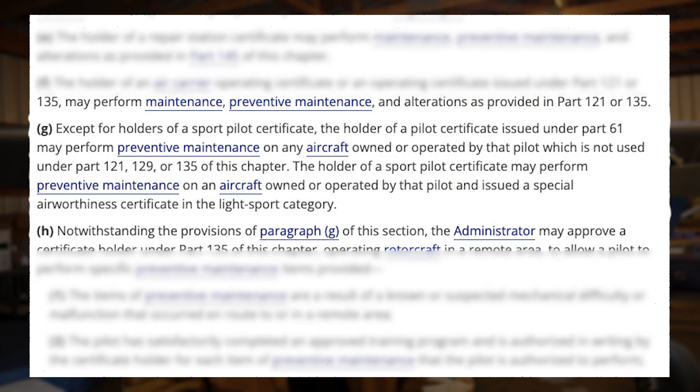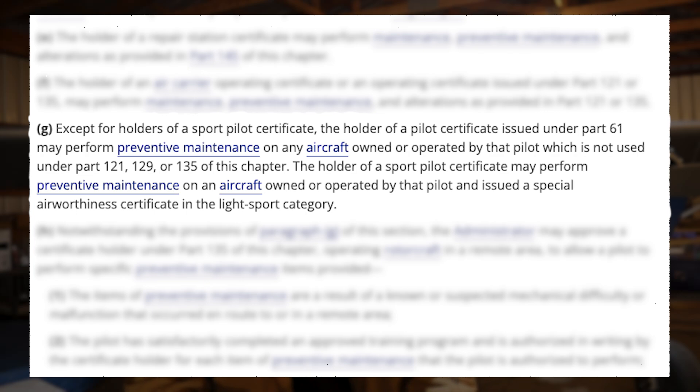Let's talk about who can perform preventative maintenance. Per FAR 43.3, the minimum authorization required is a private pilot certificate issued under Part 61, assuming the aircraft is being used for normal operations. There are some exceptions where a sport pilot certificate can apply, but for the scope of this discussion I'll refer to the private pilot as the more common viewer. So the minimum requirement is a private pilot certificate or higher — meaning a student pilot, even if they own the aircraft, legally cannot perform preventative maintenance. In addition, you can't work on an aircraft that you don't own or operate.